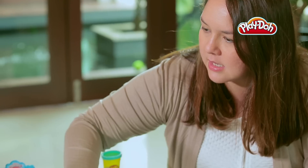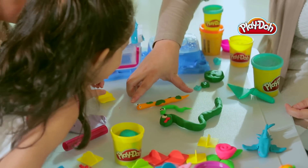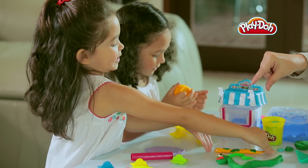When playing with Play-Doh toys, kids can learn about the similarities and differences between colours, shapes, sizes and proportions. This can help children to identify real-world objects and learn about their surroundings.